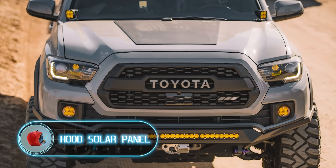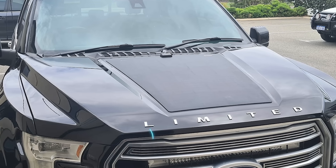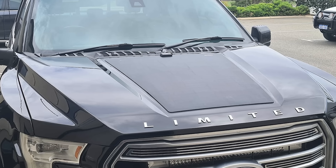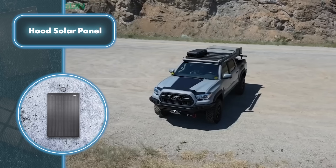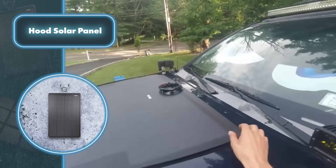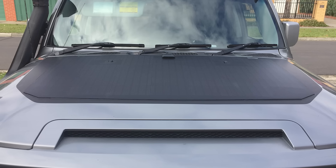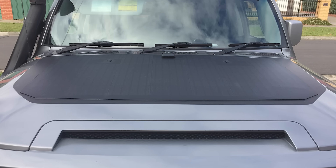Hood solar panel: if you own a car, here's a fantastic way to get free energy all the time — just install a special solar panel on the hood. What makes it better than carrying regular portable solar panels for trips? Well, first, these specially designed hood panels offer simplicity of use. No need for complex installations or equipment; they're easy to set up on your vehicle.